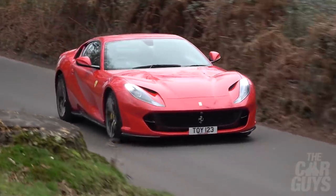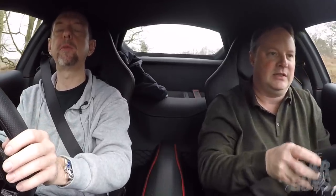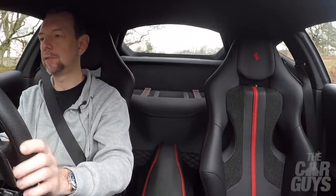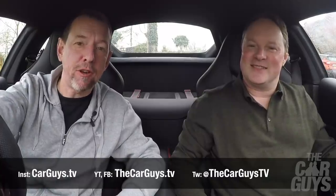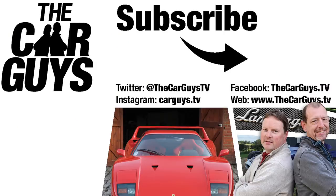This car is a triumph. Thanks for watching the video, guys — hope you enjoyed this review of the 812 Superfast. Don't forget to subscribe, leave comments, ding that notification bell for when we've got another video uploaded. Come and find us on Instagram at thecarguys.tv. We'll see you on the next one.